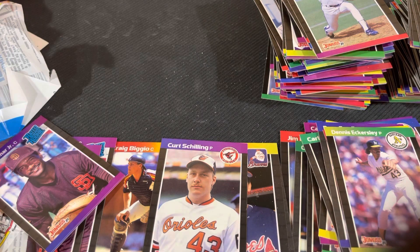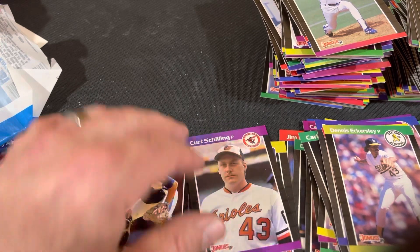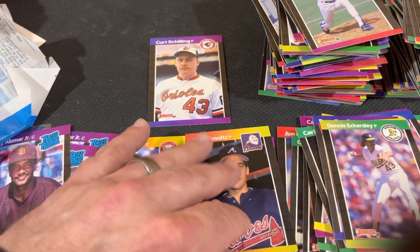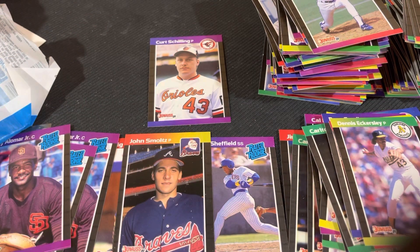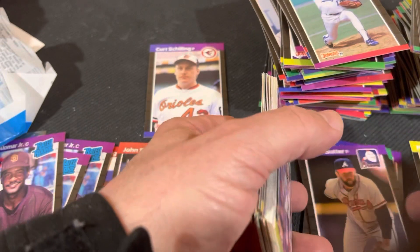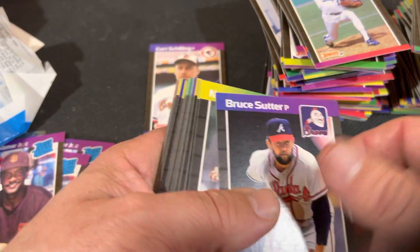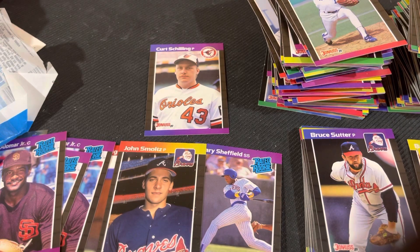There's my 36 packs of '89 Donruss. We've got a few — Sandy Alomar is all right. Schilling's not in the Hall of Fame yet, but we did get Biggio and Smoltz. We've got a couple of Gary Sheffields — he's got potential to be in the Hall of Fame someday. A bunch of Hall of Famers, a bunch of stars from the time, potential Hall of Famers — Joe Carter, Will Clark, Jose Canseco, Mark McGuire, Barry Bonds. Overall not bad. I feel like it was a little searchy. Thanks for tuning in to Falk Creek Collectibles — have a great day, happy collecting.